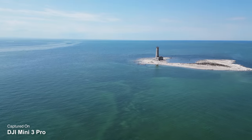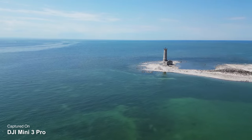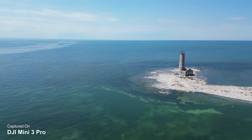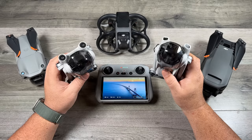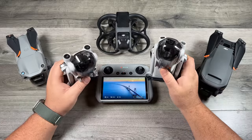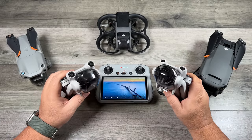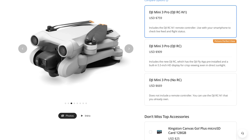The mini series is a great choice because you don't have to worry about regulations in some countries — they're not as heavily regulated. They're small, lightweight, and compact, so they're easy to travel with, and for the most part they are affordable. The prices I'm giving are based on the RCN1 controller across the board to keep things fair. The mini 3 comes in at $559 and the mini 3 Pro comes in at $759 — about a $200 price difference.